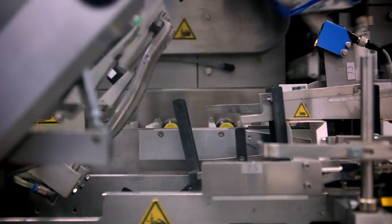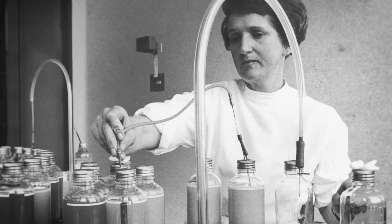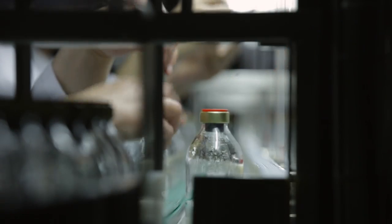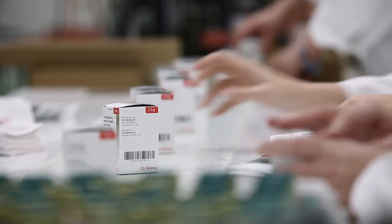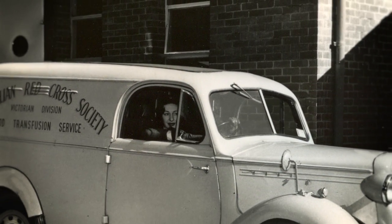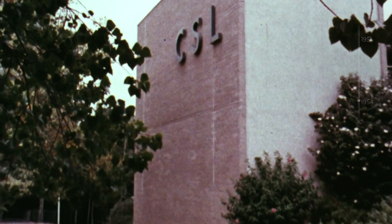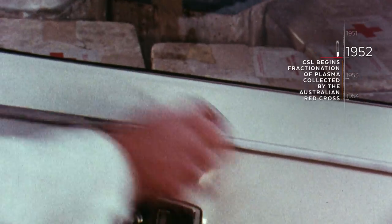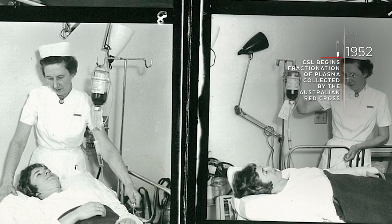Albumin is just one of two thousand plasma proteins, many of which have potential medical uses. As Cohn's technology is refined, the ability to separate these proteins improves, enabling expanding portfolios of life-saving and life-changing products to develop. For these therapies there is a need for an ample, healthy supply of human plasma, and from the early 1950s CSL relies on the Red Cross for collection in Australia, funded by the government. This system delivers treatment to patients free of charge.